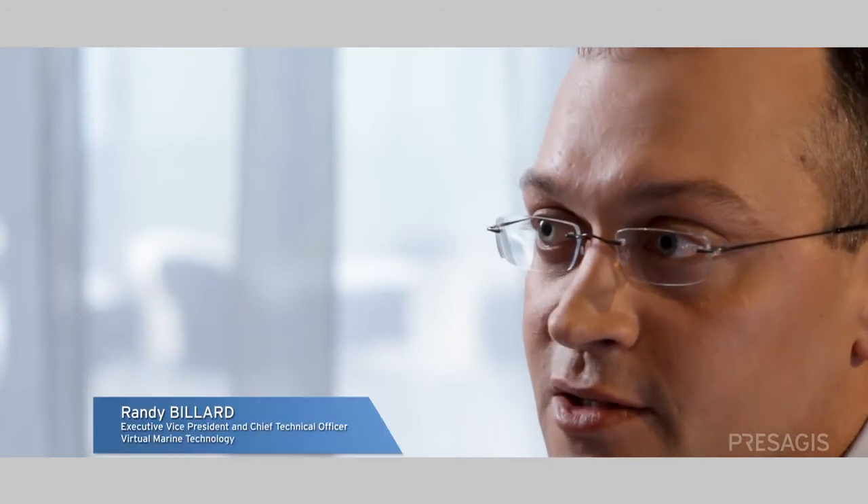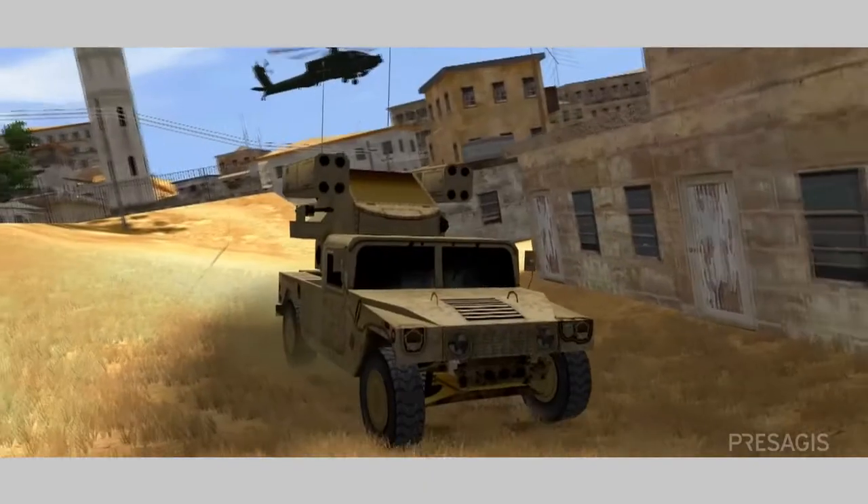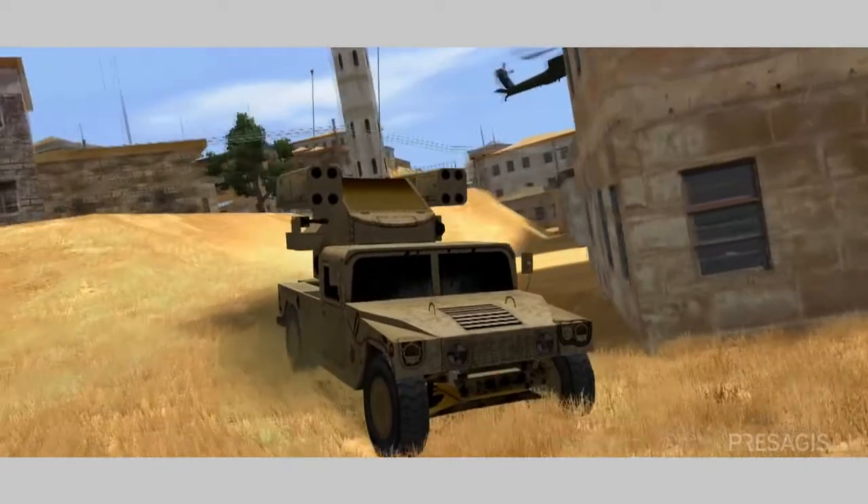We believe that ProSegis products bring us a vehicle to apply our talents. The future for ProSegis is to bring the benefits of modeling and simulation to a much broader audience, make it a lot easier to use and far more accessible.